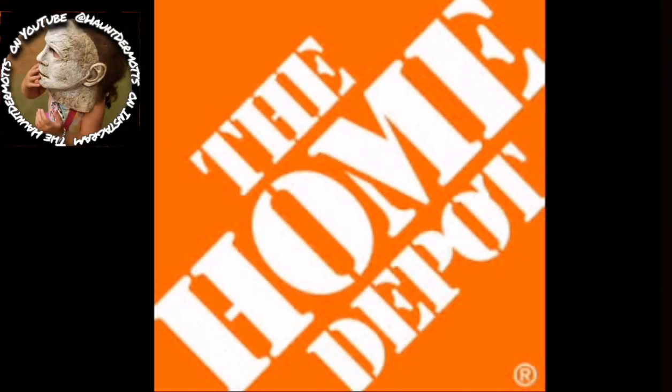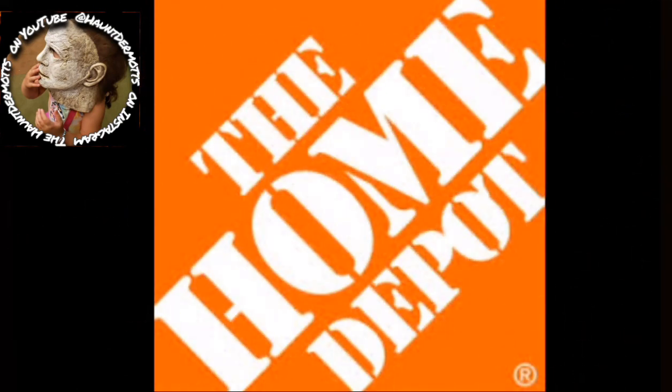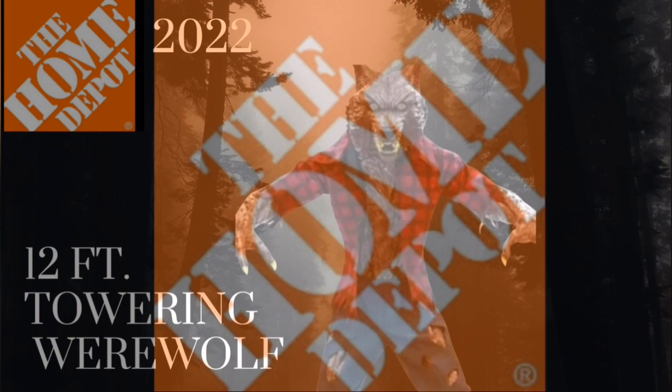Hey guys, it's the Haunt Hermits here. The Home Depot animatronics have been leaked for a couple weeks now. We decided we were not going to do a video when the leaks came out because everybody was going to be doing videos about them. What we decided to do is a video on our three favorite animatronics that we hope to see in the stores — something we've also done with Spirit Halloween. This year in 2022, we wanted to do a video of the three animatronics we wanted to see in person.